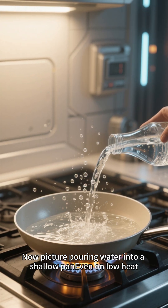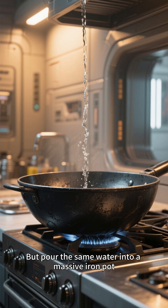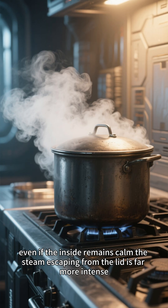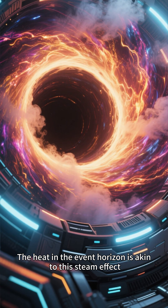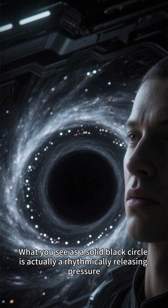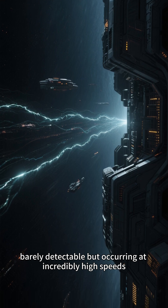Picture pouring water into a shallow pan — even on low heat, it bubbles and churns uncontrollably. But pour the same water into a massive iron pot: even if the inside remains calm, the steam escaping from the lid is far more intense. The heat in the event horizon is akin to this steam effect — what you see as a solid black circle is actually rhythmically releasing pressure, barely detectable but occurring at incredibly high speeds.